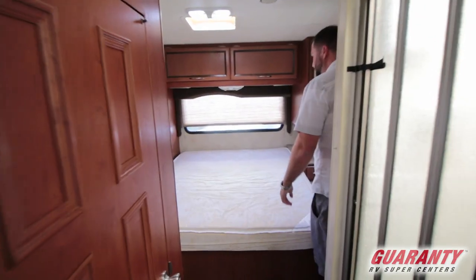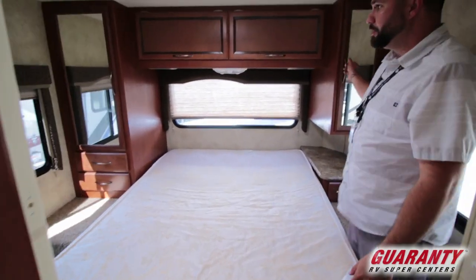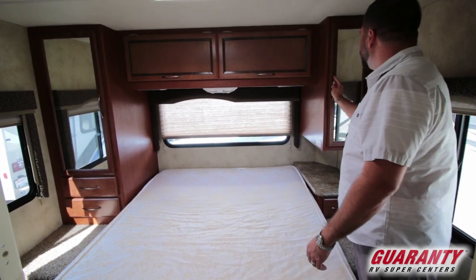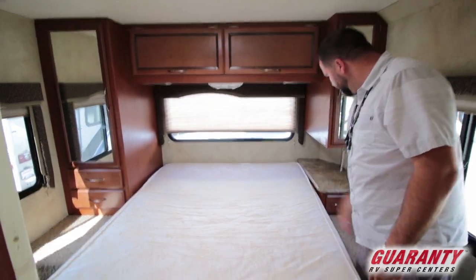Walk-around bed in the back — queen bed. Got the his and hers storage, or the hers and hers storage if it's my family.